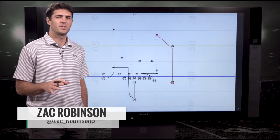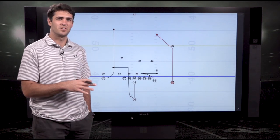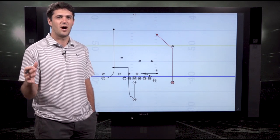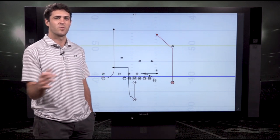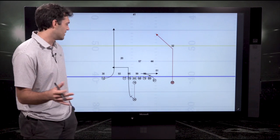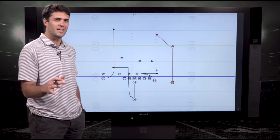I'm Zach Robinson with Pro Football Focus. Today we're going to talk about the Rams play-action pass game. Something we saw Jared Goff lead the NFL in a season ago was passing yards off of play-action. Sean McVay brings it over to the Rams, has had success everywhere he's been with the Redskins, and now with the Rams using play-action pass. We're going to talk through just a few of their staple concepts that we see week in and week out.